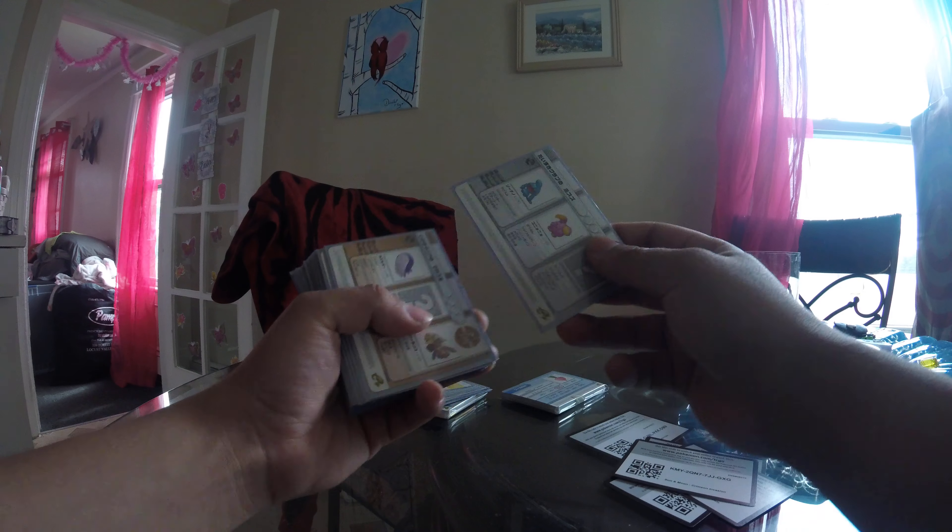Got a couple of Japanese e-readers. I actually have the Eon ticket. I'll show you guys in a sec. So I have this, we'll go through it.